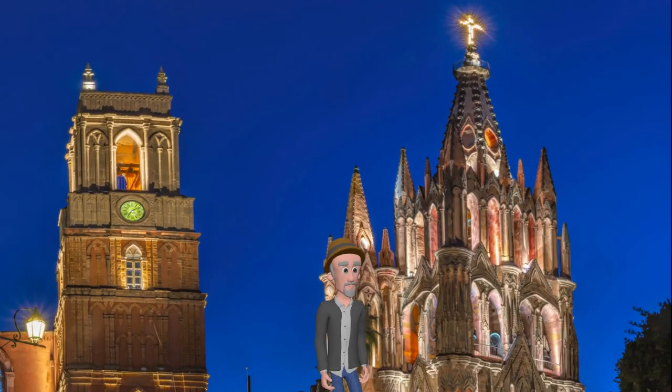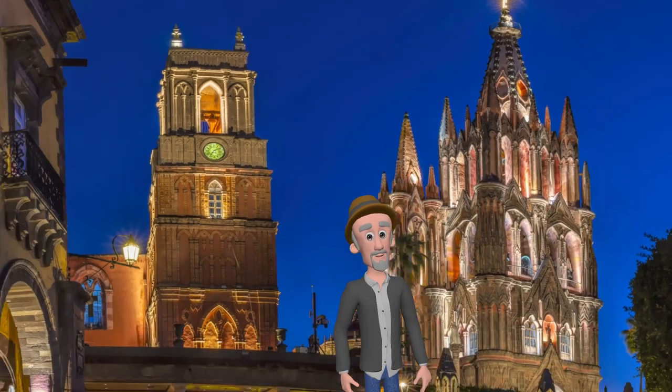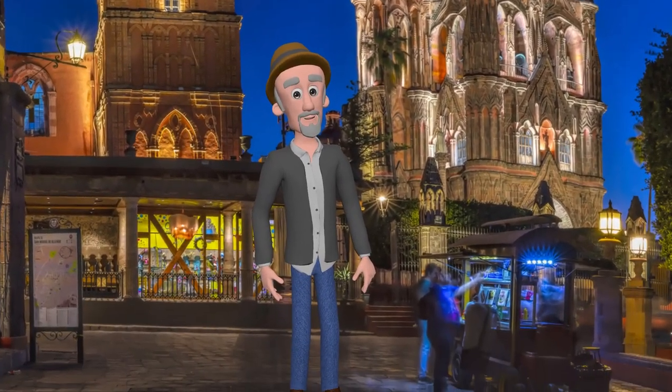One of the most distinctive features of the church is the towering facade topped by four large spires or pinnacles. These spires rise majestically above the city skyline and are visible from many vantage points.